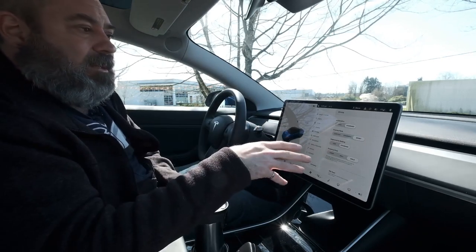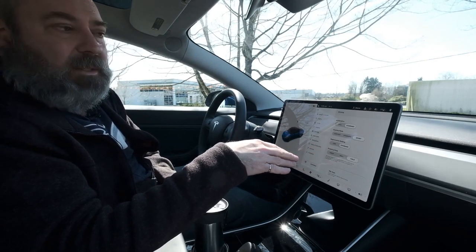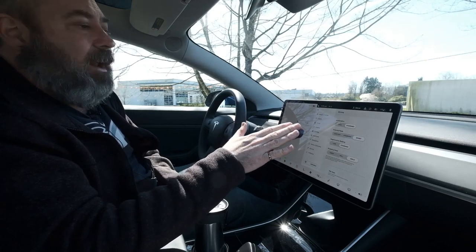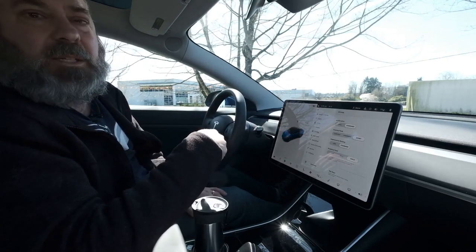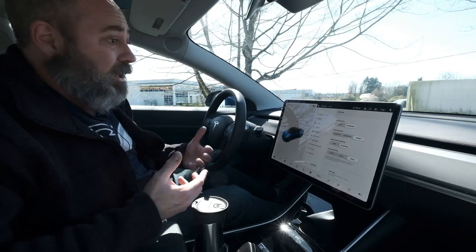I've got mine set on the maximum regenerative braking and I find it's way more fun to drive. Effectively, you put your foot on the gas pedal and when you want to slow down, you just ease off — when you let go, the car rolls to a stop. So you can actually drive without touching the brake at all. But of course, at any time if you need to stop quickly, the brake's always there.